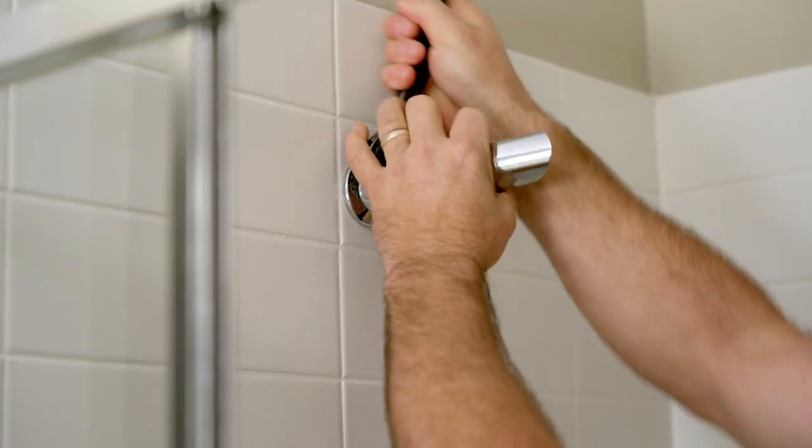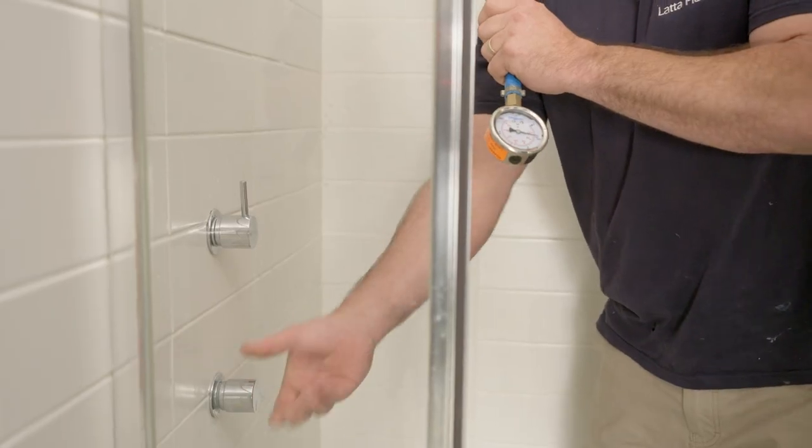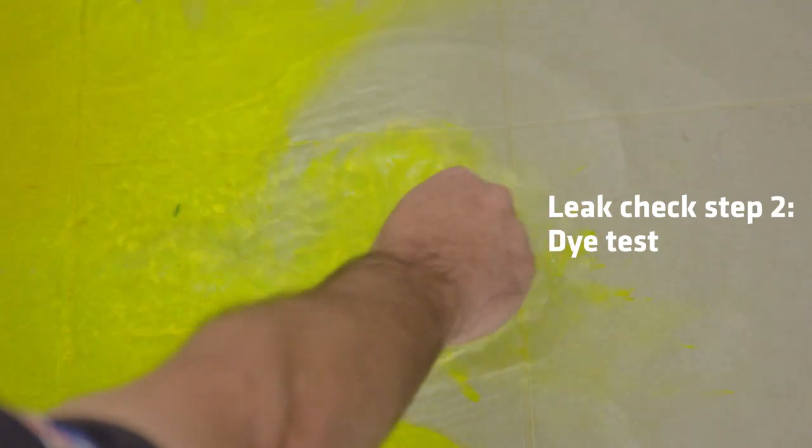We've also had plumber Jeremy come in and do a pressure test and a dye test. They'll help diagnose the leak and indicate its location and severity.